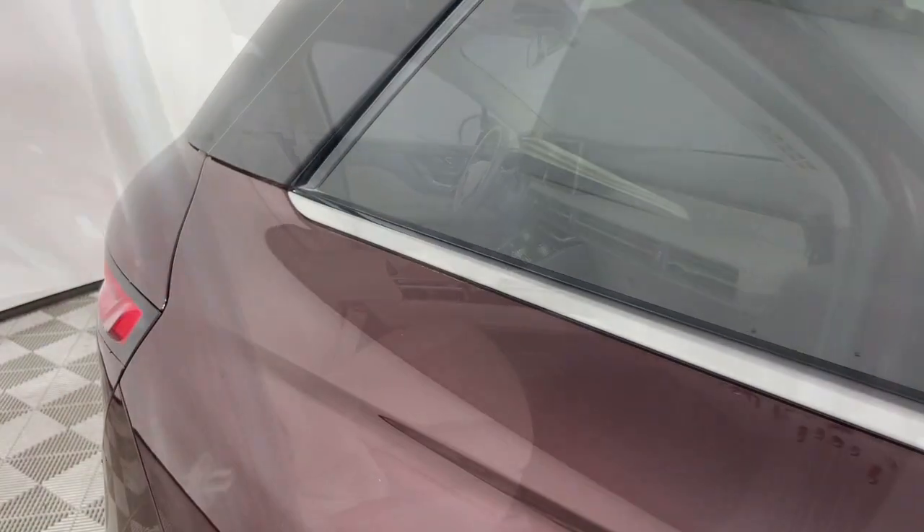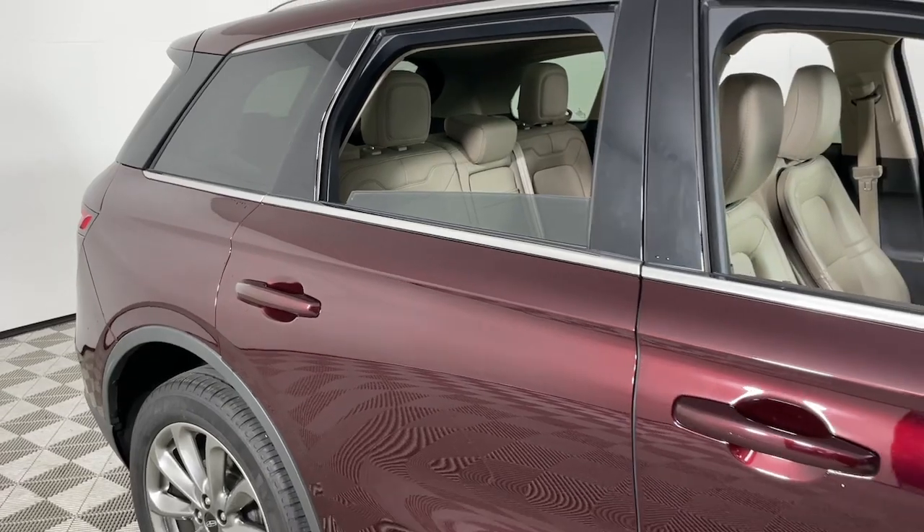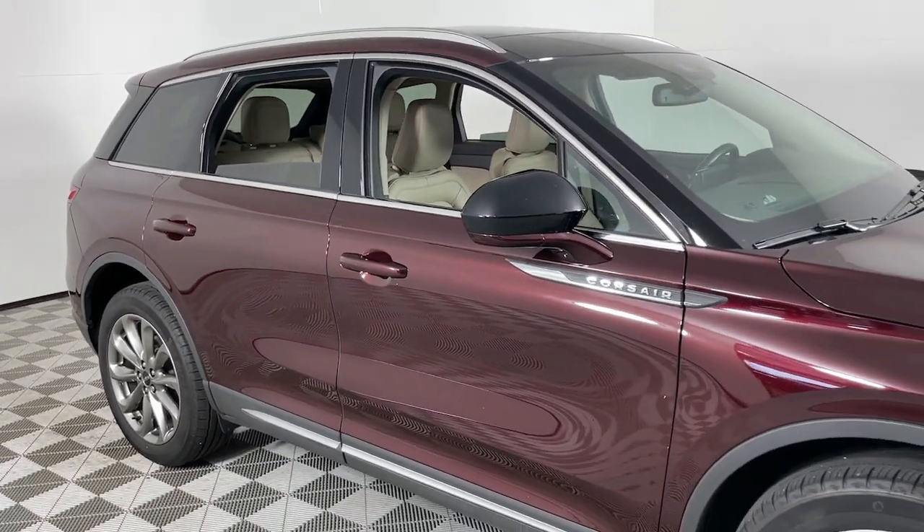There's never been a better time to indulge in the luxury you deserve. Get behind the wheel of this impressive Corsair. Our team will give you an outstanding test drive experience. Stop in today.